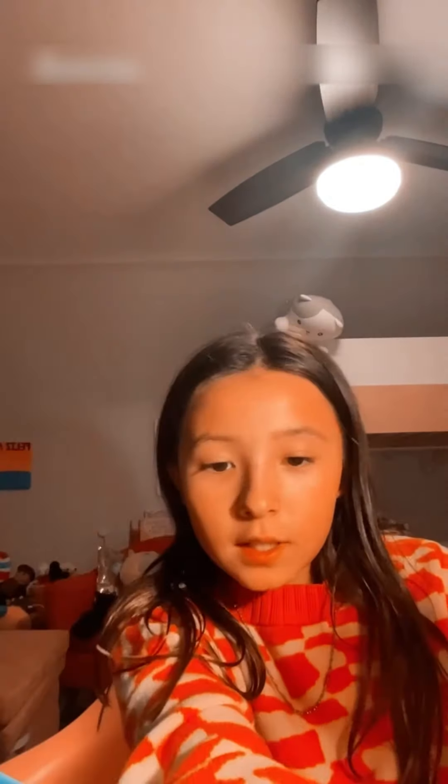Look at how glowy this is. Now I'll be using this face mist. Bubble! You guys, I'm literally so obsessed with this bubble. Now I'm going to be using this brightening serum — just going to put a little in my hand. Now I have this other face roller thing, I just really love this.